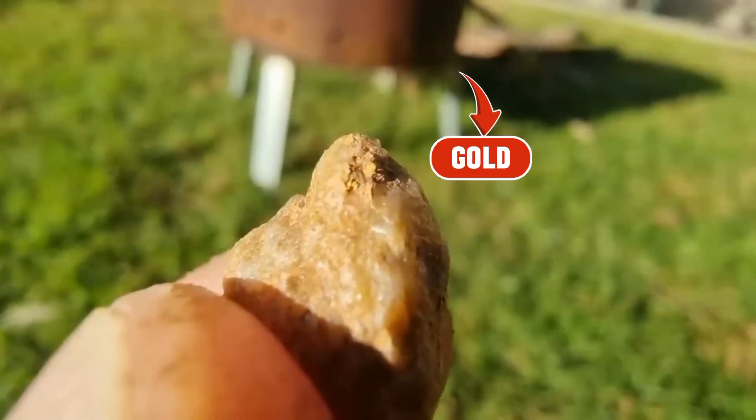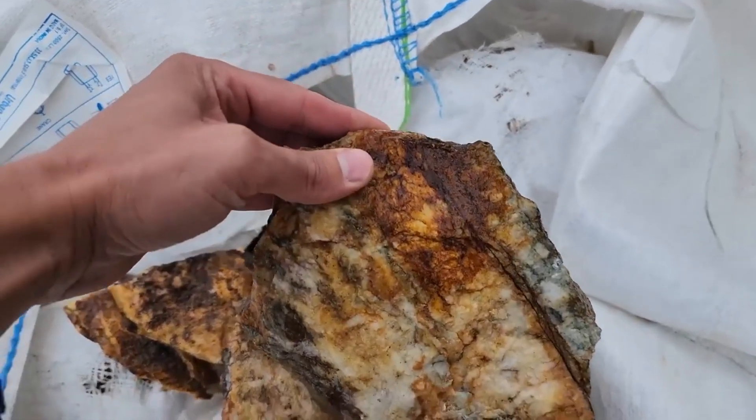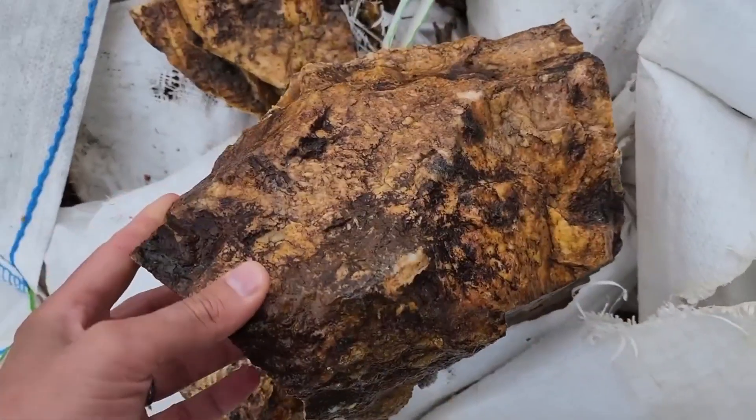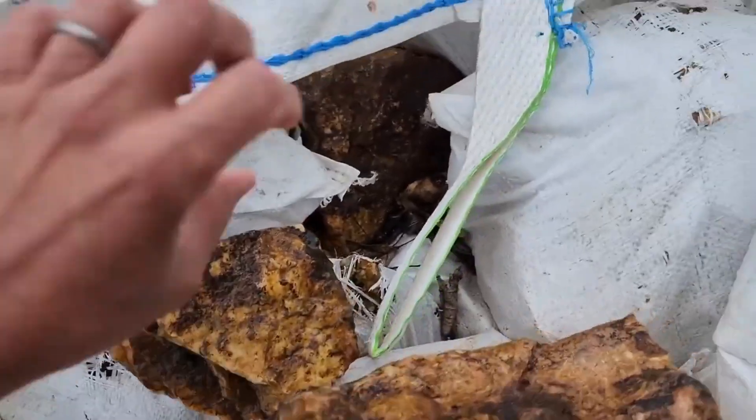Gold? It sounds unbelievable, doesn't it? Yet for centuries, nature has hidden gold in the most unexpected forms. Not in glittering nuggets lying openly in streams, but deep inside rocks that seem completely worthless.